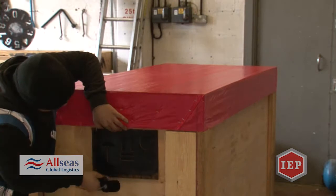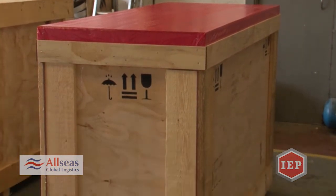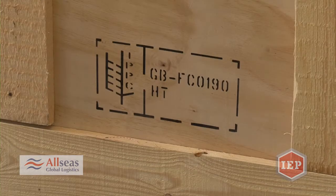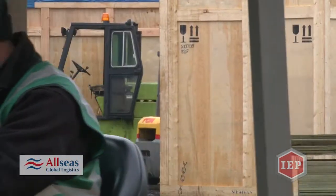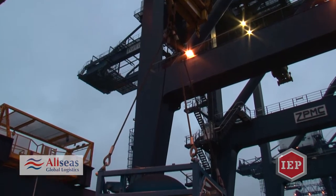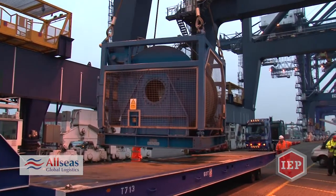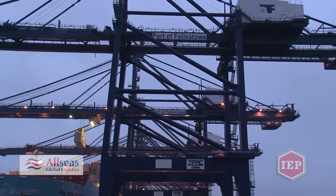Our diverse client base includes freight forwarders, shippers, logistics providers, and government authorities including various armies in different locations around the world. Some of the industries we serve include mining, energy, oil and gas, construction, heavy machinery, various large plants, paper, marine and offshore industries.